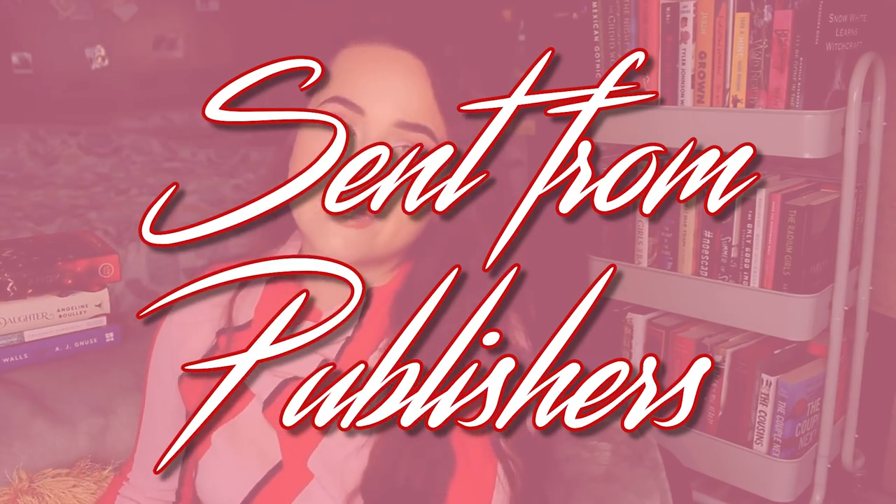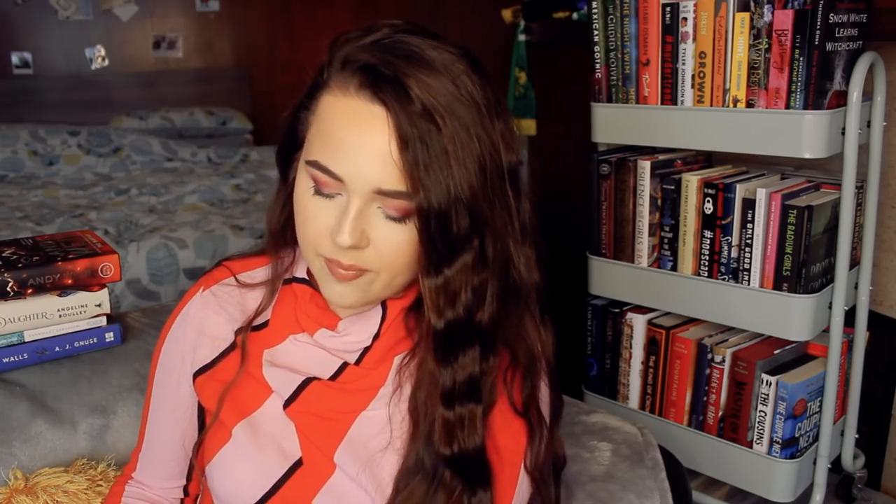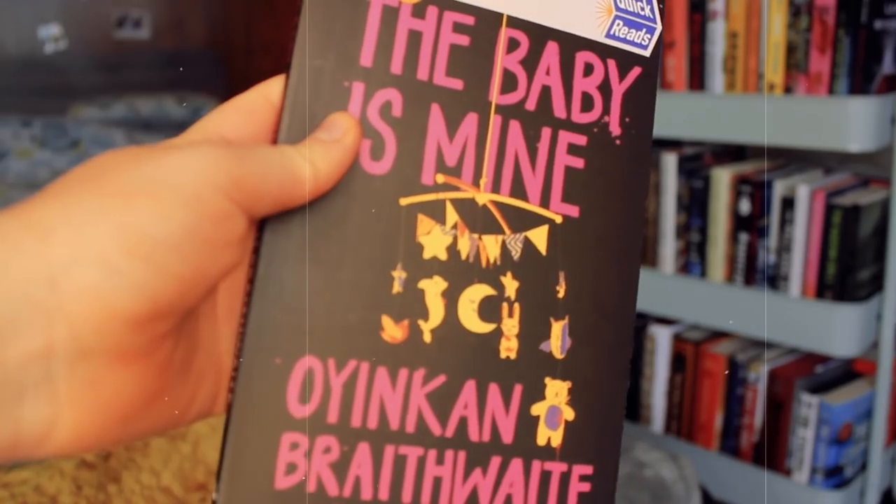Quickly, let's go through the books that have been sent to me by publishers. One I was most excited for is The Baby Is Mine by Oyinkan Braithwaite. I didn't realise how short it was going to be — it's literally only just over a hundred pages and the writing is massive. This is the second book by the author of My Sister the Serial Killer. It's basically a novella. It's about a guy who turns up to his uncle's house, finds his aunt there, a baby in a crib, and another woman — and they both claim to be the mother of the baby. I really enjoyed My Sister the Serial Killer, and this will be perfect for a readathon as it'll only take maybe an hour to read.